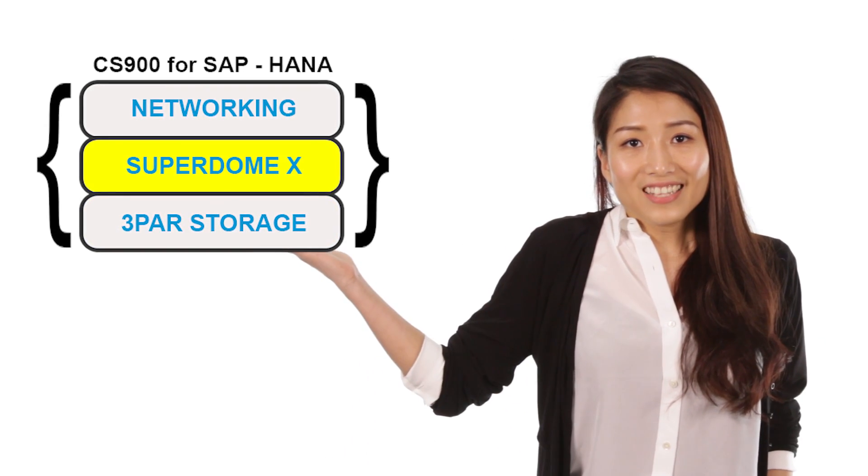Voila! So folks, that's the Superdome X — optimized for handling high-capacity, mission-critical workloads without proprietary restrictions. Hope you enjoyed, and hope to see you for the next Saturn technology tutorial!